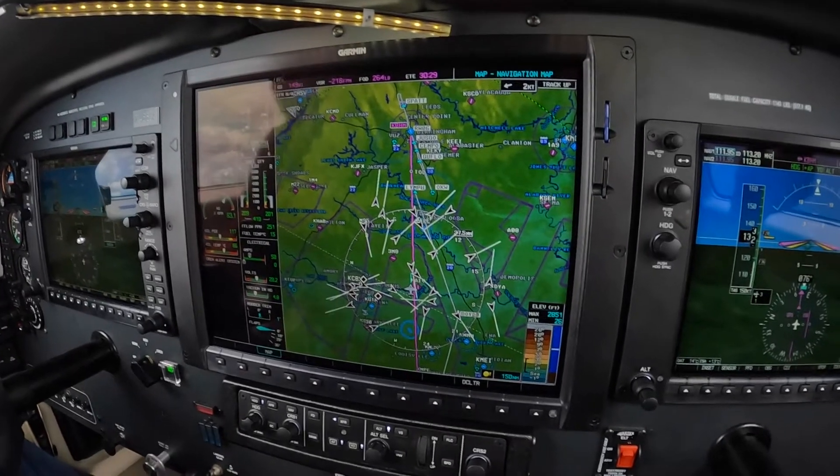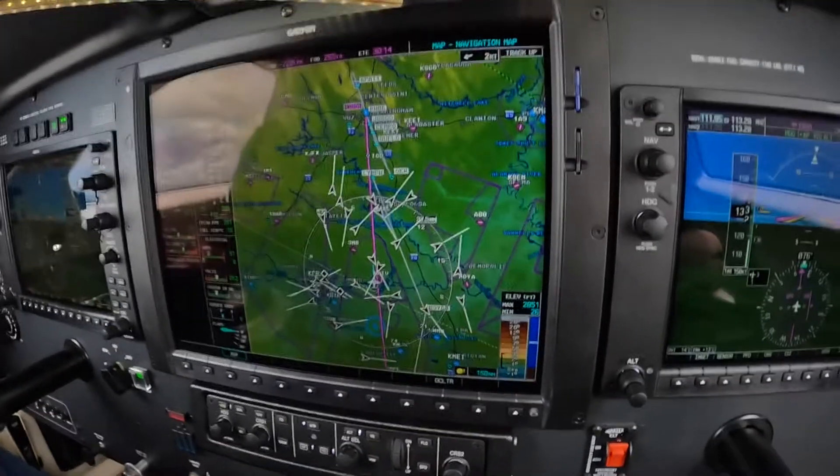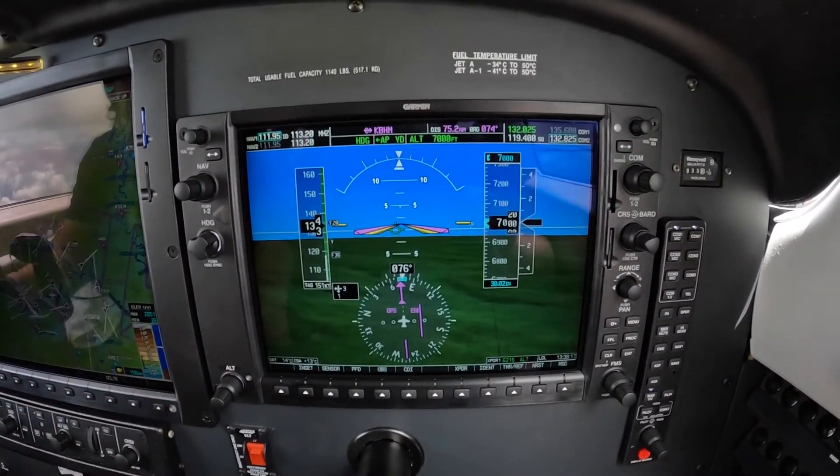So let's get the ILS for runway 6 dialed up, and if we need to do an escape maneuver, it should be to the northeast. Do you concur? I agree, concur.